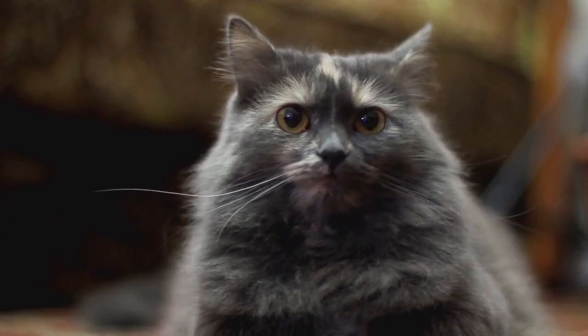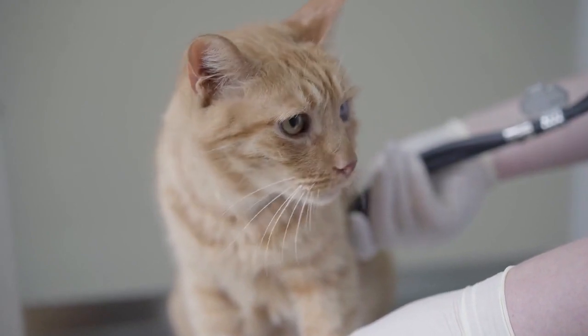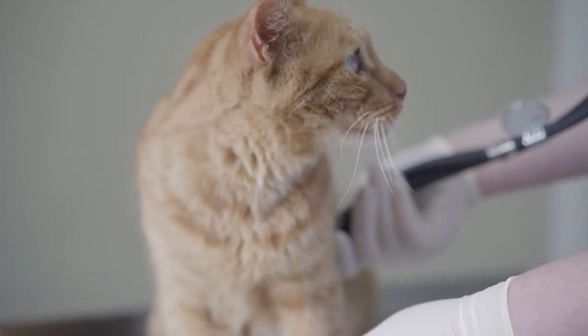Health monitoring. Keep an eye on your cat's health and behavior. If you notice any changes, consult a veterinarian promptly.